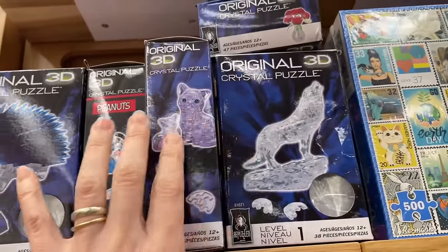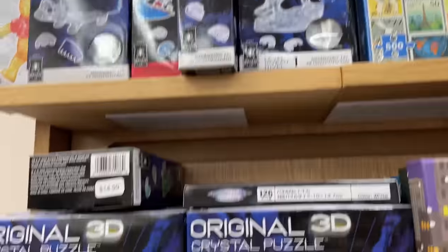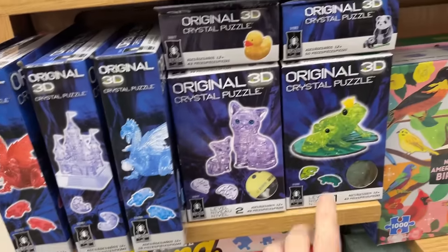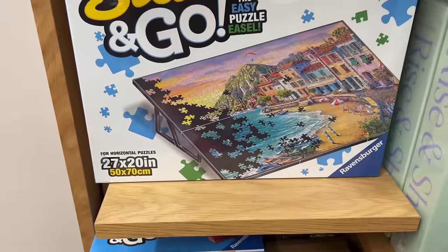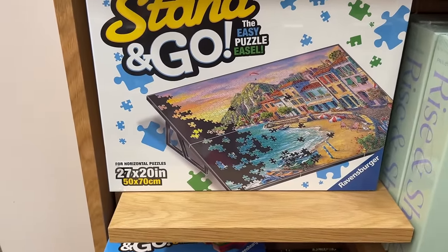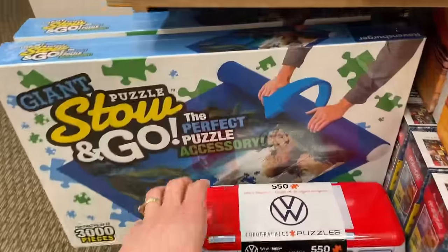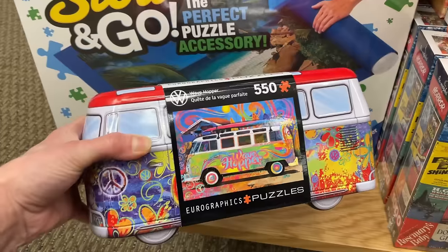Then we got ourselves some Crystal 3D puzzles here - I haven't tried these before. At some point I plan to. They also have a little castle here, and a lissy. Some more down here as well - oh, frogs! I love frogs. Look at him - he's got a little crown, how cute. They also have some accessories - we have a stand-and-go puzzle easel from Ravensburger. We have a puzzle mat for up to 3,000 pieces - that's massive.